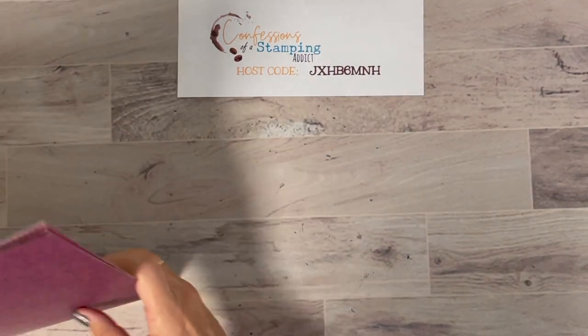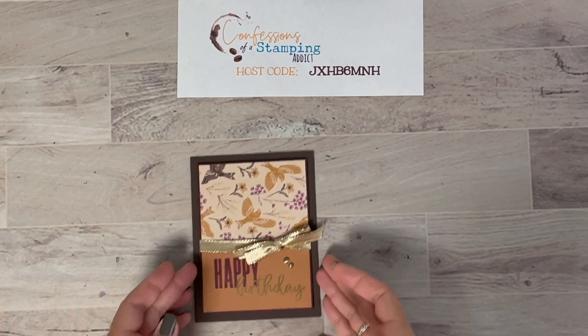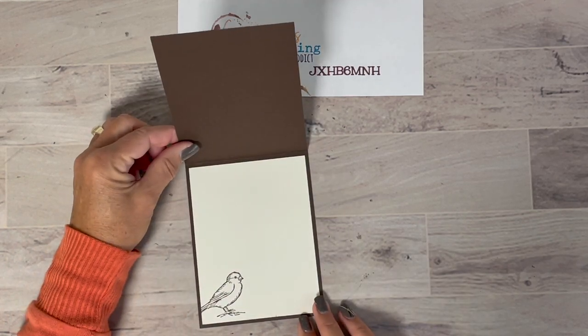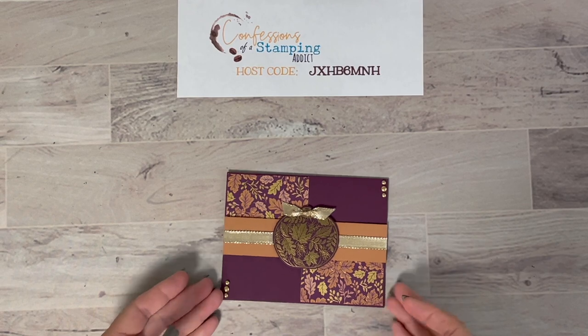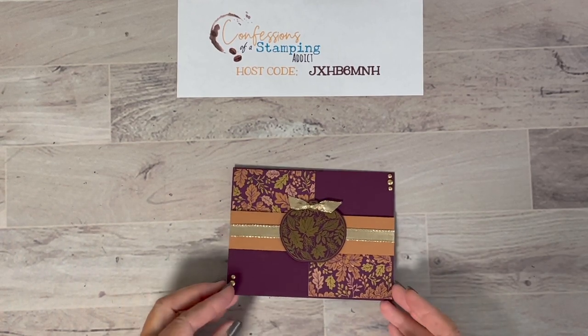They also got metallic dots as an embellishment and some gold ribbon. Here's a little birthday card — isn't that cute? It's popped up on dimensionals with a little bird inside. We used a variety of stamps, not any one certain stamp set, just a collection of things.